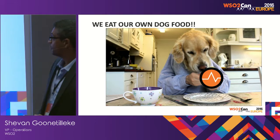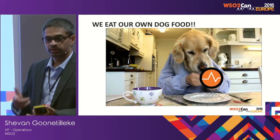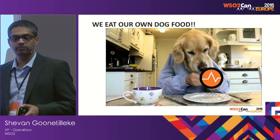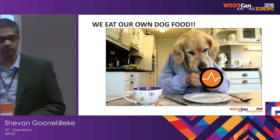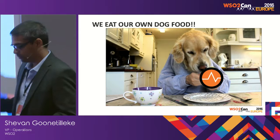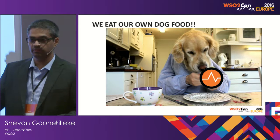When I say dog food, it's not only the products. We use the consulting services we offer customers — the same development and consulting service model — to allocate people for a month or two to do integration work. We also use our own support model: the same protocol you follow — logging a ticket in Jira, following through the same communication models. Products, services, and support process — all our own.